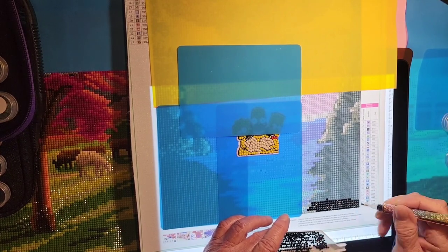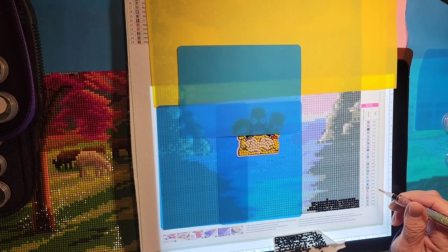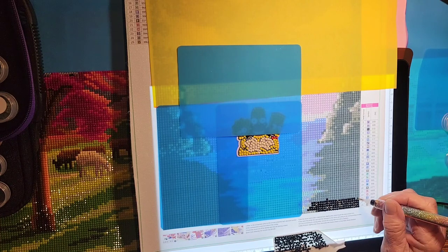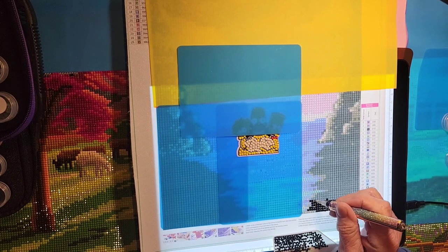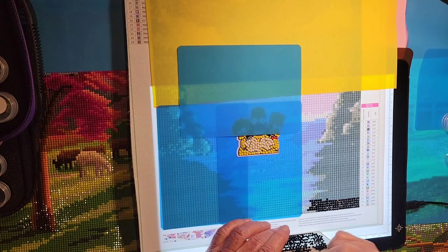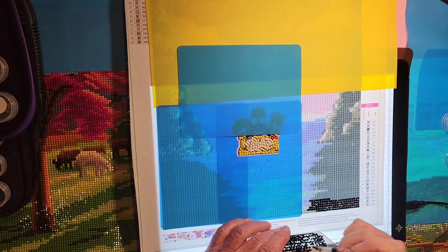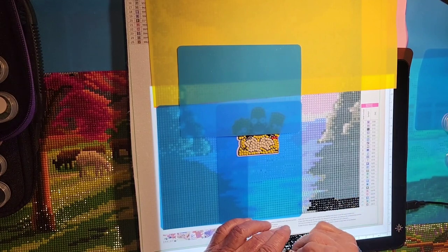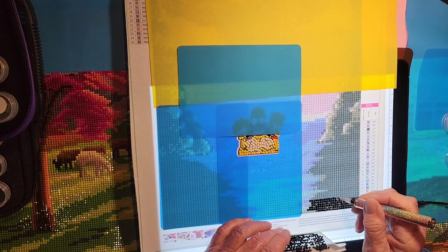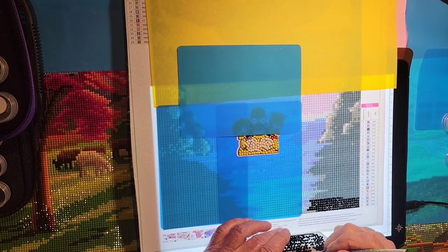I'm gonna get this done, get it uploaded before I leave. Oh, Ellie snorted right in my face - you're funny! Did you guys hear that? She's sending her secret message to you. Yeah, it's supposed to start raining I think they said Wednesday, so tomorrow I'm gonna get out and get the lawn mowed again. I do not want it getting long - oh that is such a pain. I mowed last Thursday so it'll need it again by tomorrow.